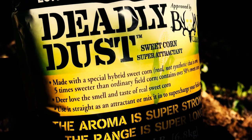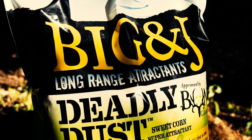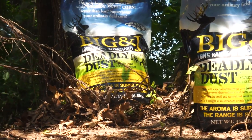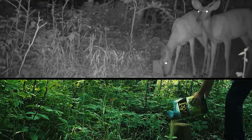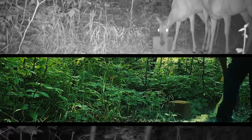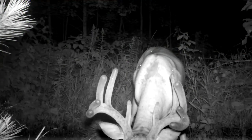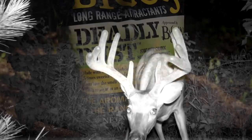With this knowledge, Big and Jay developed a new long-range attractant called Deadly Dust. They use their BB Squared formula with a non-synthetic, special hybrid of sweet corn that's over five times sweeter than field corn. Deadly Dust not only attracts deer from far and wide with its irresistible aroma, but it has them going crazy for the sweet taste enough to keep them coming back for more, even in the most unlikely of locations.